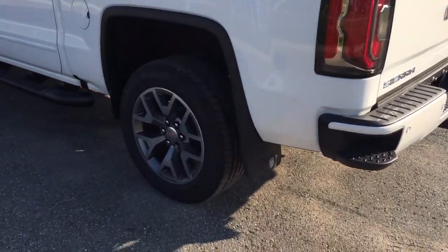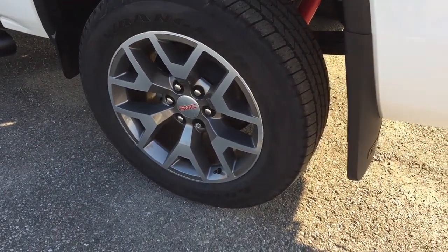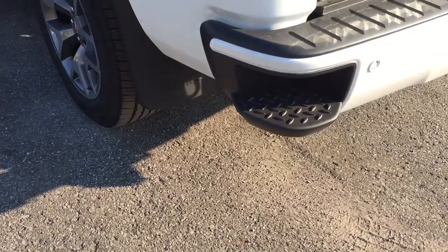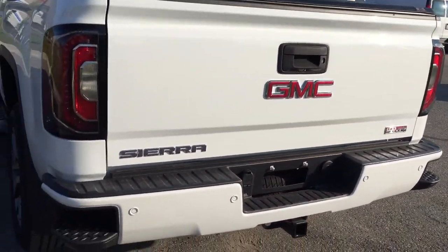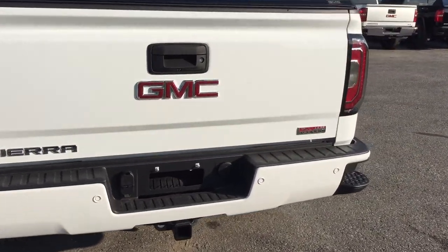Beautiful 20-inch aluminum wheels with Goodyear all-terrain tires. Rancho brand rear shocks as part of the off-road chassis package. Wheel locks installed and GMC-branded mud flaps. Here's a look at the rear profile of the vehicle, with corner steps on both sides and the all-terrain badging on the right.